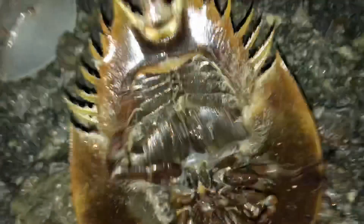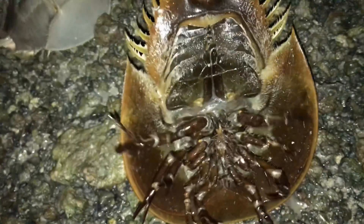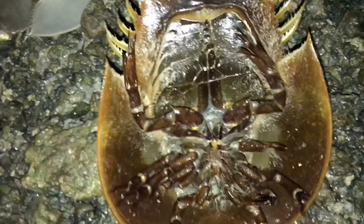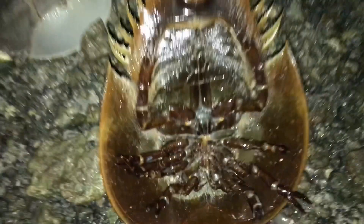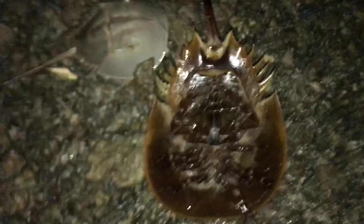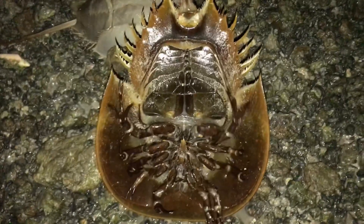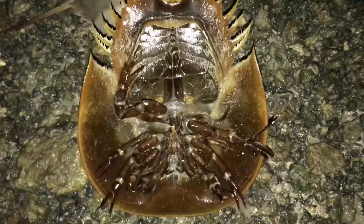Horseshoe crabs are incredibly old and date well over 445 million years ago. The females can lay over 90,000 eggs, but very few survive into adulthood. The juveniles love to eat worms, while the adults love clams. Their tails are not actually used to sting, but to propel them through the water. And they're not actually crabs, but arachnids. The females are 30% bigger than the males, and their blood has been used for medicine to help save people's lives. Let me know in the comments if you'd like to see me do a catch and cook on one of these living, breathing, modern-day fossils and arachnids known as the horseshoe crabs.